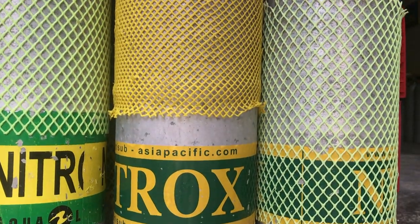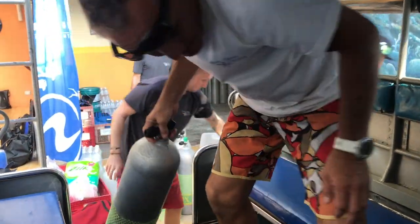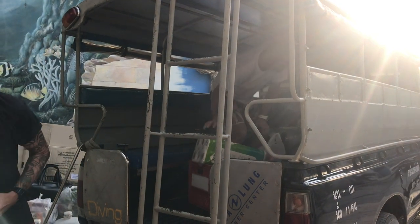The first instructors are arriving. Let's start with a fresh coffee. Before the guests arrive, the equipment car is loaded. Along with all the diving equipment, you also have to bring the cooking utensils for the onboard chef, drinking water for the customers, fresh towels, and nitrox tanks, to name just a few.